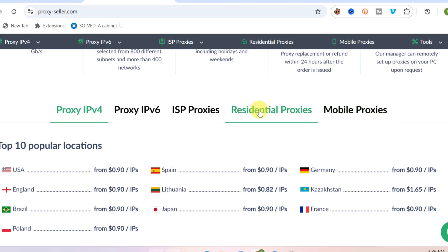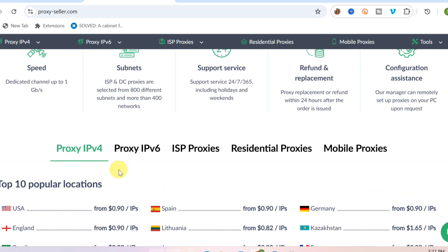Residential proxies are like having access to a particular location — like someone's actual residential address. Proxy from this website known as Proxy Seller is one of the best and cheapest ways to get proxy access to any website and to stay anonymous to the maximum. The link to the website will be down there in the video description.